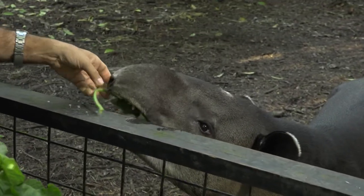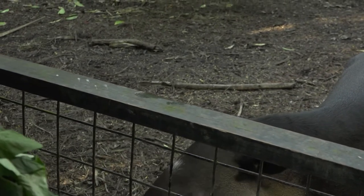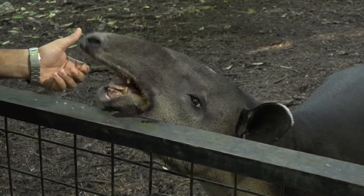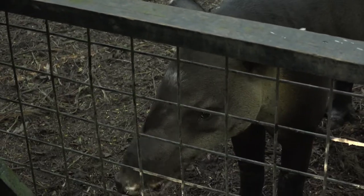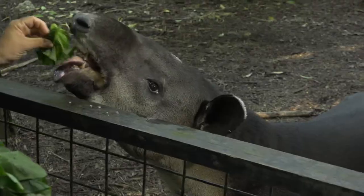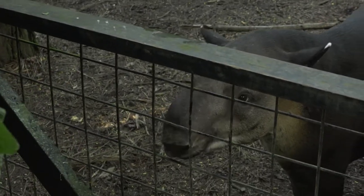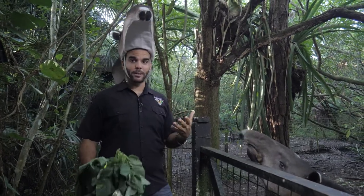Tapirs consume a tremendous amount of leaf matter, vegetation, fruits, and vegetables — they have no interest in eating meat. Their snout, the scary mythical snout, is actually called a prehensile snout or nose — you can also call it a trunk. It is used for grasping and pulling down low-hanging fruit and vegetation directly into their mouth. It's a very functional tool, almost like a hand on their face, with no interest in using it to skin anyone alive.